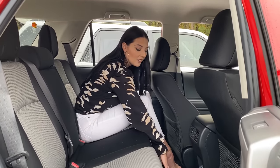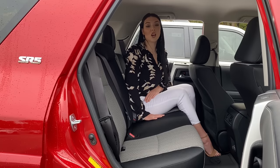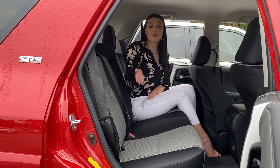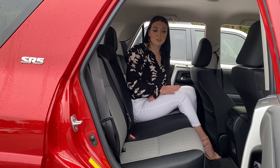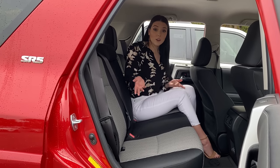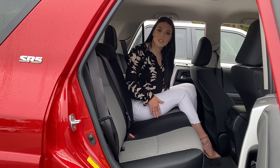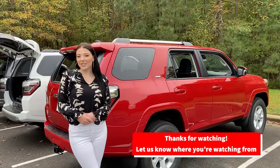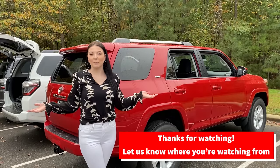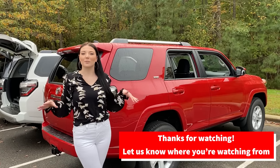Here in the middle seat there is a little hump, and it is still very comfortable. You can fit three adults comfortably, certainly three children, or maybe your pet and two adults. You can also fit three car seats easily in the back seat, or two booster seats and one car seat, or two car seats and one adult in the middle. Let us know down in the comments where you're watching from — I would love to know!